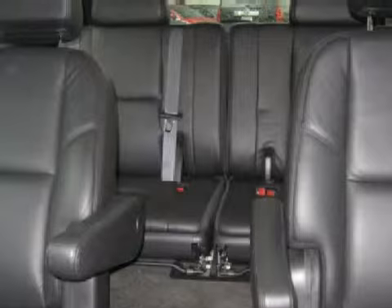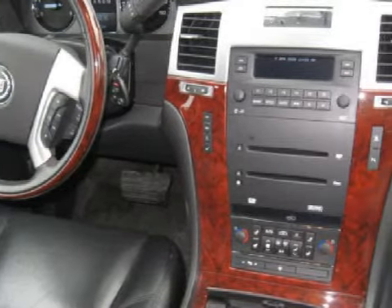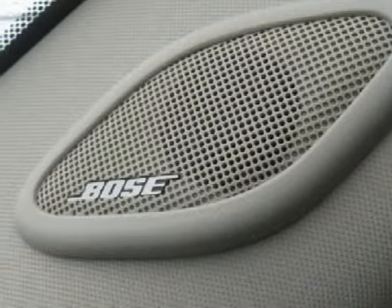Its electronic features include xenon headlights, a Bose RDS audio system with satellite, CD player, disc auto changer, and a 6-disc remote changer CD player that reads MP3.